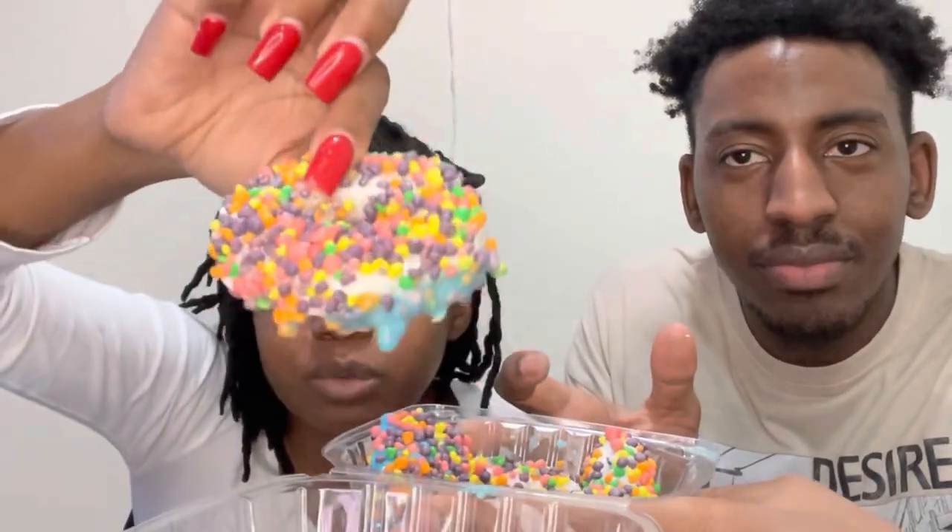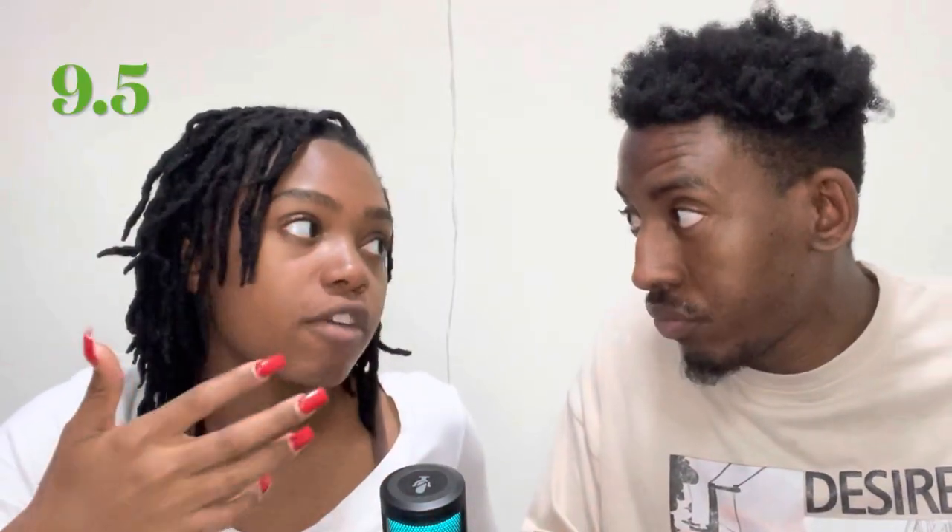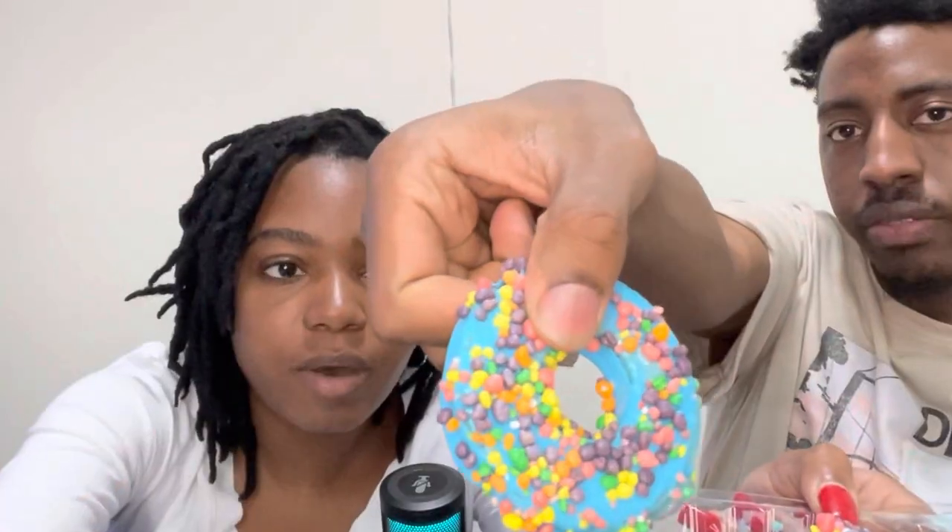This is the pineapple — it got a little blue raspberry on it — but this is the pineapple flavoring on a pineapple with the Nerds. Pineapple on top of pineapple. It tastes like a whole bunch of pineapple. That's good, yeah it's good. A 9.5 for me. Yeah, pineapple and blue raspberry.